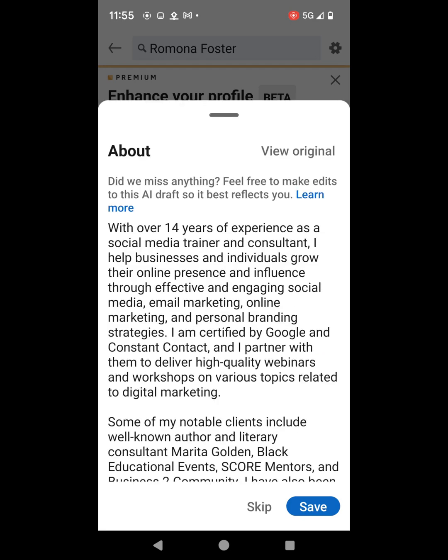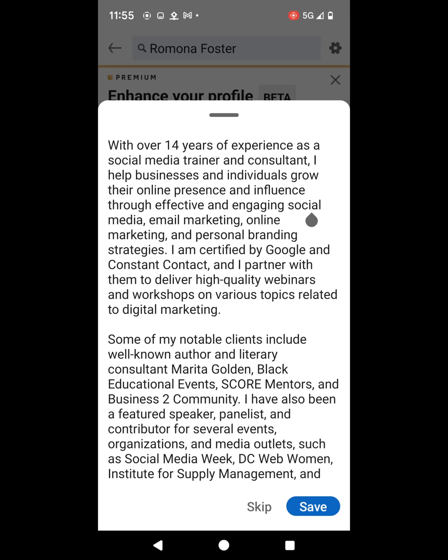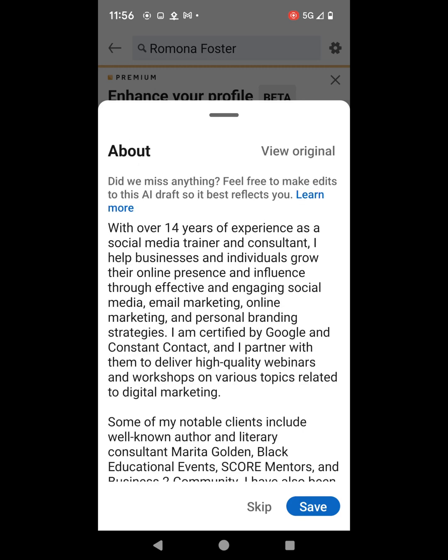Next, it brings me to my about section. It gives me an option to view the original, which we just looked at, and then it again asks: did we miss anything? Feel free to make edits to this AI draft so it best reflects you. So let's go ahead and review what the AI powered assistant came up with. This is not bad. Let's go ahead and click save because I want to see what this does after I click save.